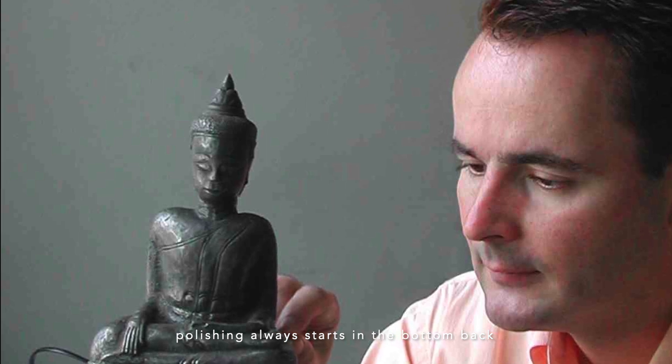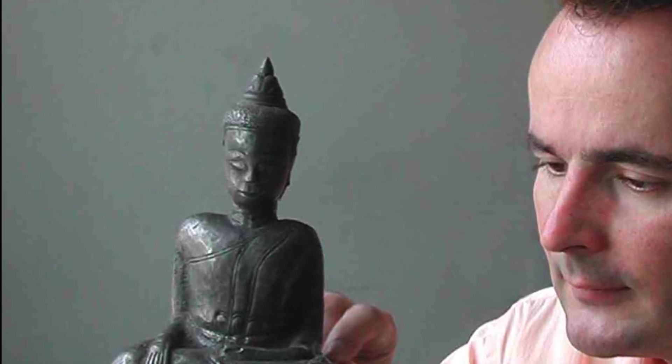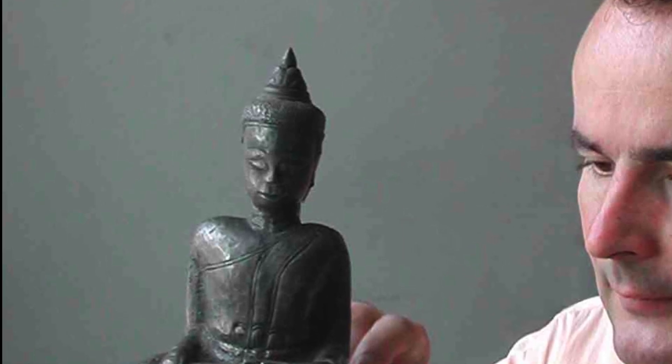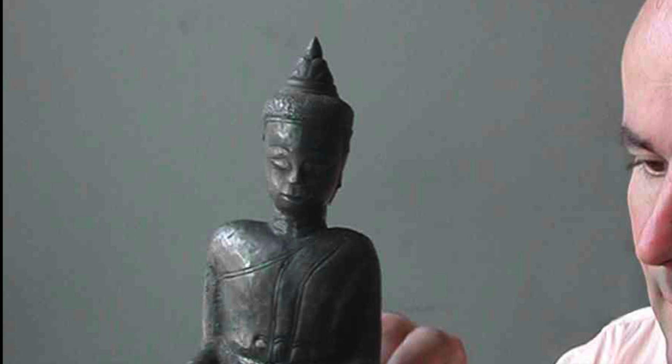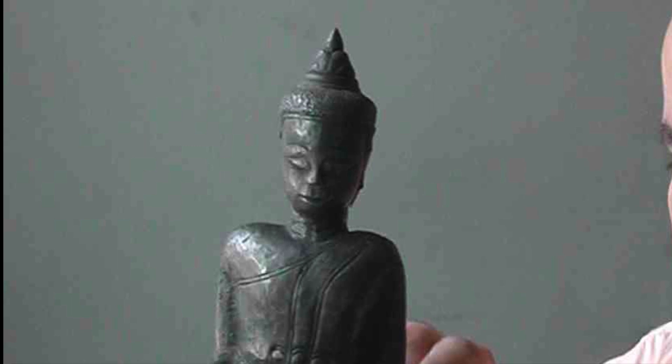If tarnish disfigures the surface to an extent that the decoration is obscured, polishing is done by a professional conservator using high-grade materials such as very fine powdered calcium carbonate and a lubricant. The treatment is performed under a binocular microscope to ensure only minimal silver is removed with no scratching, and only the parts of the silver that need polishing are treated. The action is highly controlled and the process can be stopped at any time. Usually, engraved or lower areas are not polished, in order to highlight the decorative aspects of the design.